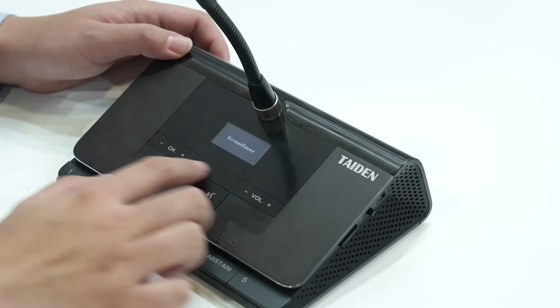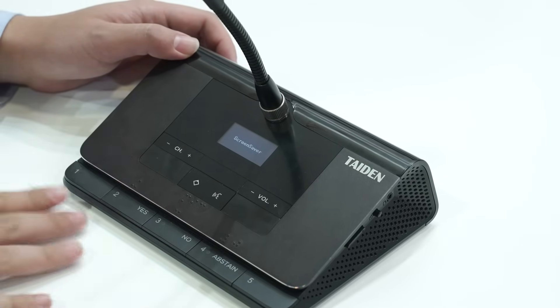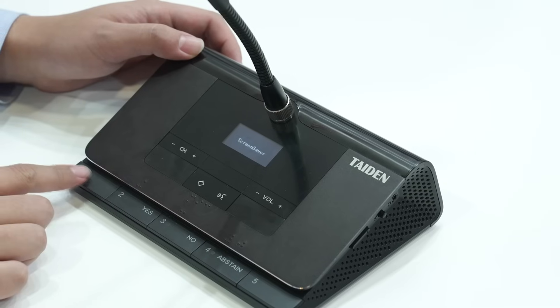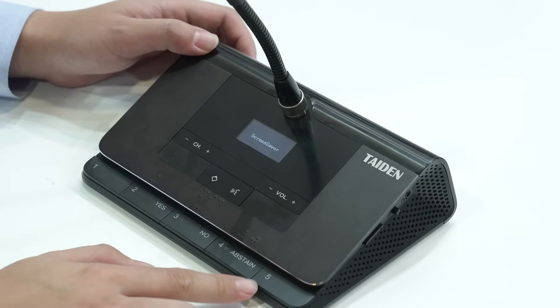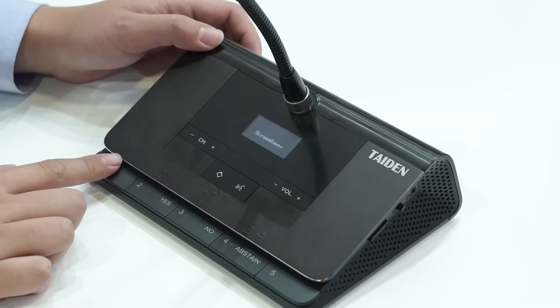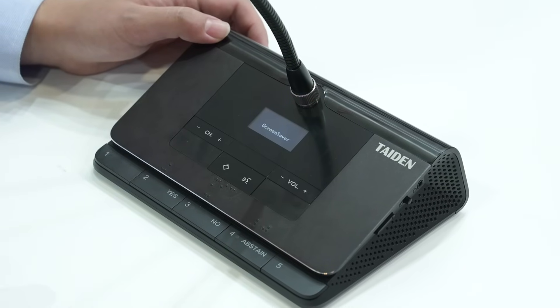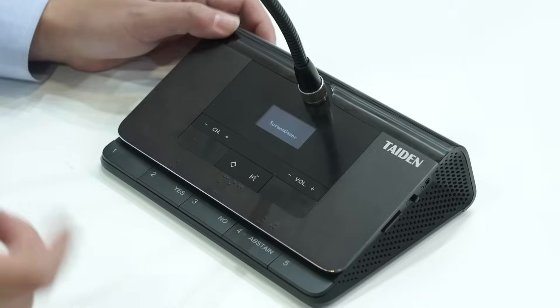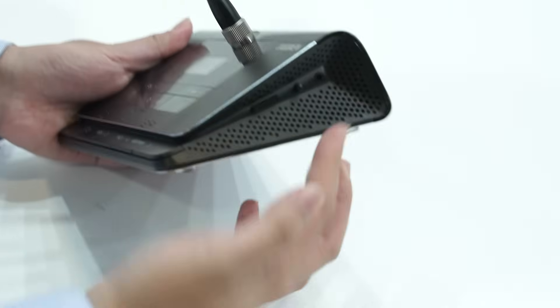Also, the battery and the IR state can be shown on the small display. The third feature is we have physical buttons for the participants to check in at the conference. Also, we have the braille icon for visually impaired people to use our product, so it's a friendly and easy-going product for the end user.